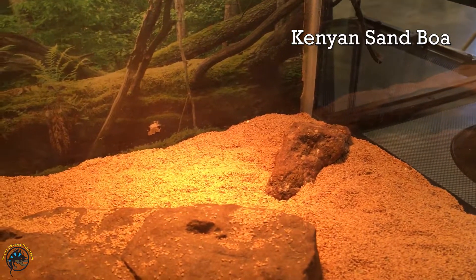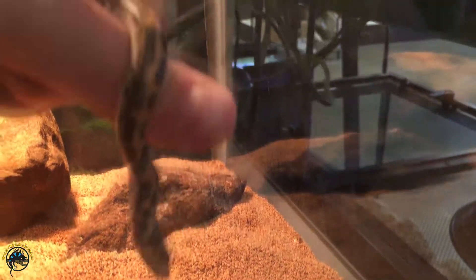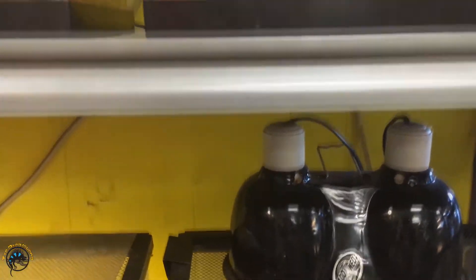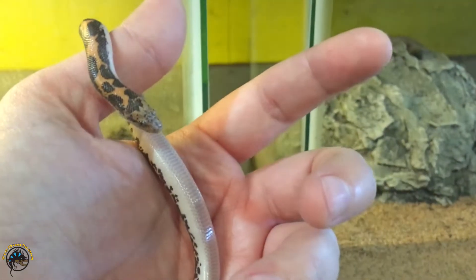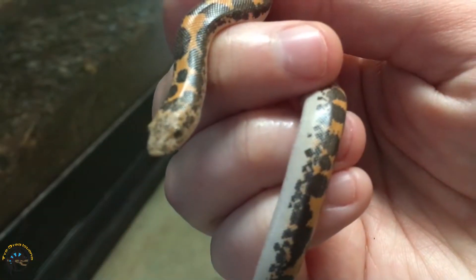Our third and final animal that's adapted for digging is in this tank. We've got baby Kenyan sandboas in here. They basically swim through these tanks. These are itty bitty babies, but we're going to take a look at their snoots — they have very cute little snoots. The trick to their digging abilities is in their snoot. Let's take a look at that little snoot.